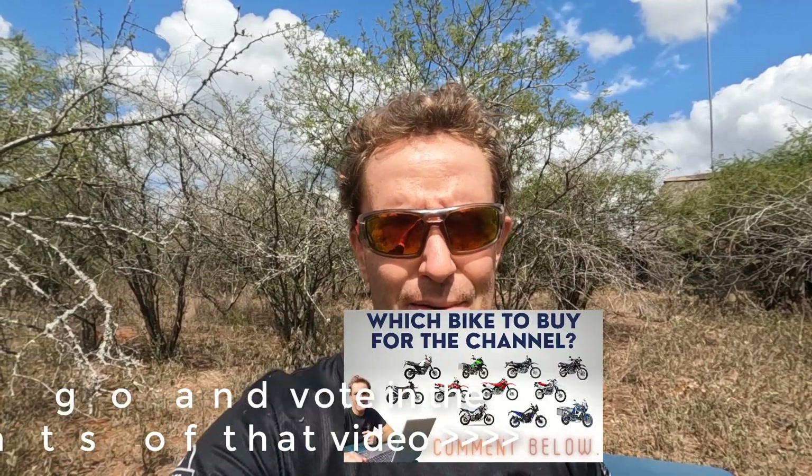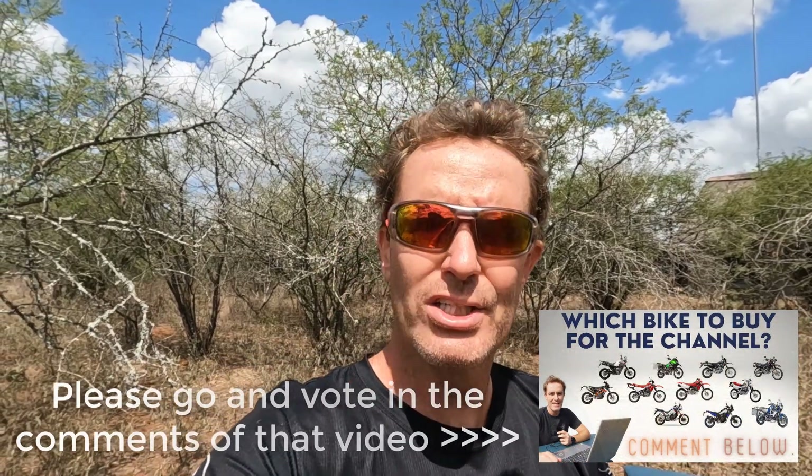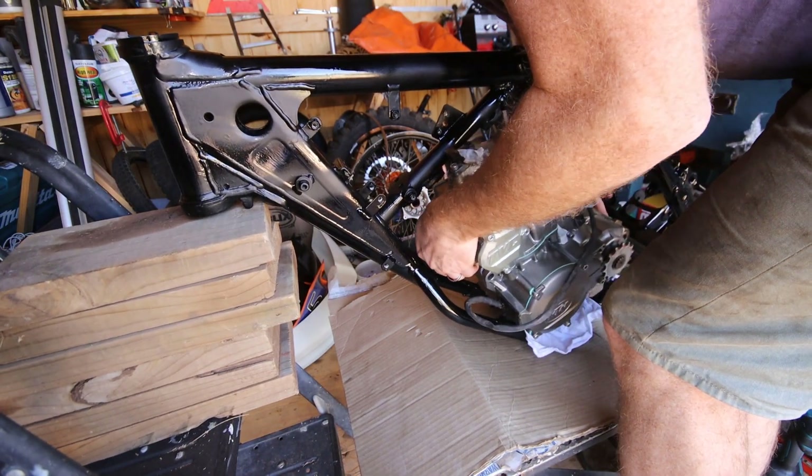We're looking for something more adventurous and I made a video — you can check it up here — where you can still vote and comment below before I buy it, on what you want to see on this channel: taking it out for rides, modifying it, working on it, maintaining it, just living with the bike. Please go and vote there. Currently there's one clear leader — it's the KTM 690 Enduro R.